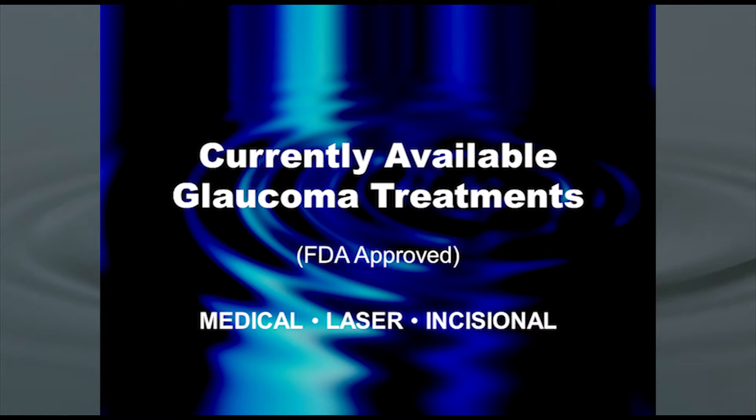I'd like to review the currently available glaucoma treatments, because although you've been aware of many of them, there are a couple of FDA-approved treatments that are relatively new, and it's helpful to put them in perspective relative to what's been available in the past. In terms of currently available medical treatments, we're going to break these up into medical, laser, and surgical — although technically laser is surgery, it's not incisional. Most patients take more kindly to laser than they do to incisional surgery.